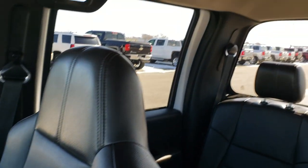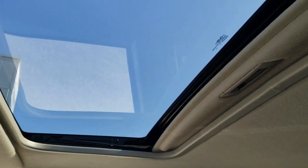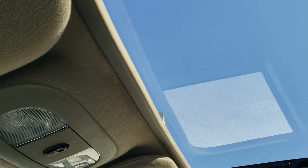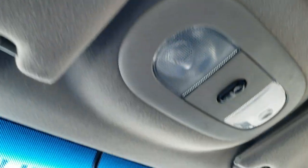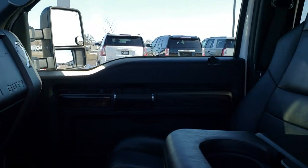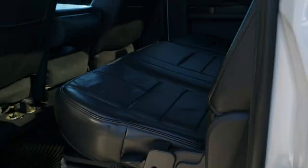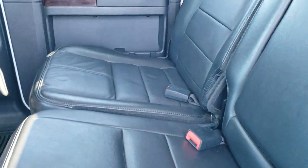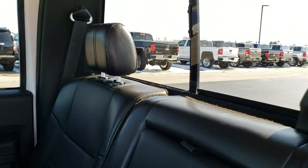Passenger seat and factory floor mat are in nice shape — no rips or tears. The headliner is in really nice condition on this truck, and it does have a power sliding sunroof. Map lights and sunroof controls. It does have HomeLink for your garage door and security systems and lighting systems. Back seats are just as nice as the front seats — no rips or tears back here. It does have the power sliding rear window.